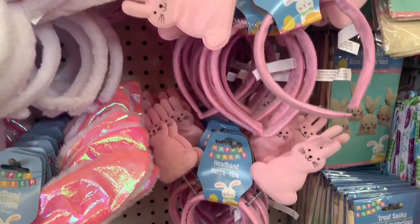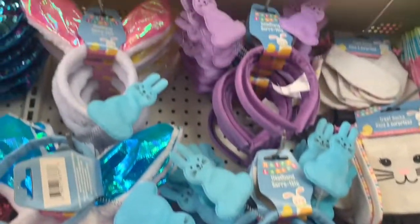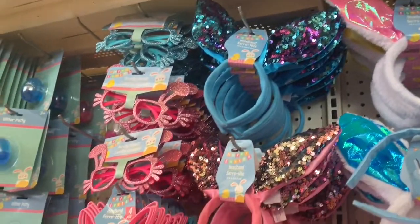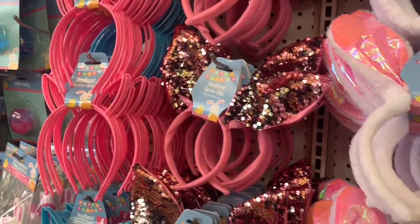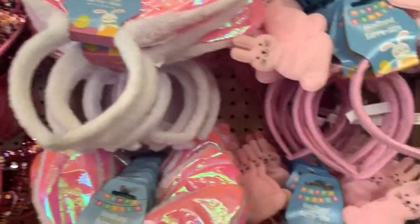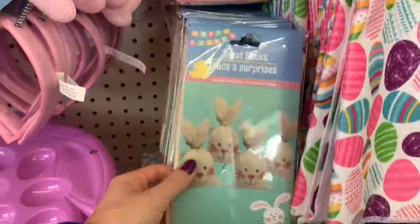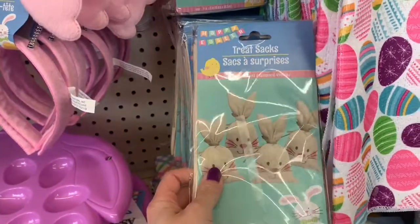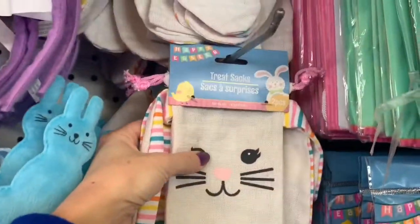And the headbands — peep headbands, at least that's what they remind me of — in pink, blue, and purple. And you've got the headband ears and glasses. I like those sequins. And look at these bunny sacks with the bunny shaped ears at the top — four in that pack, and this one came in a two pack.